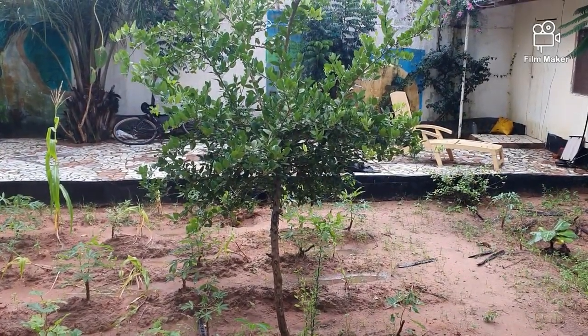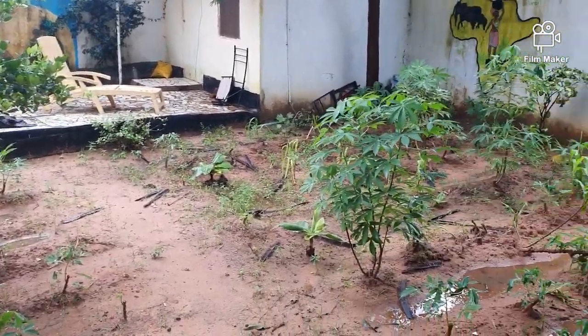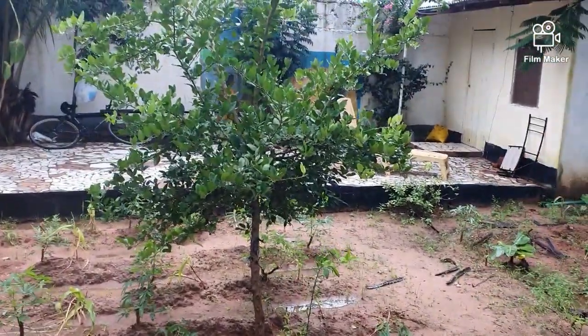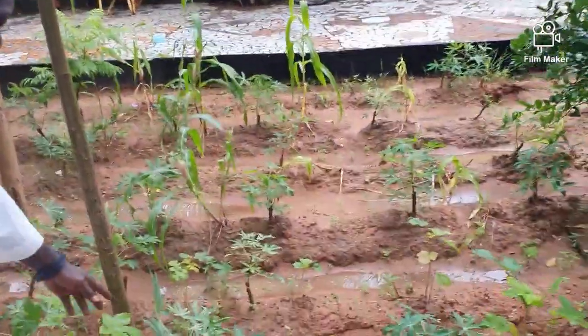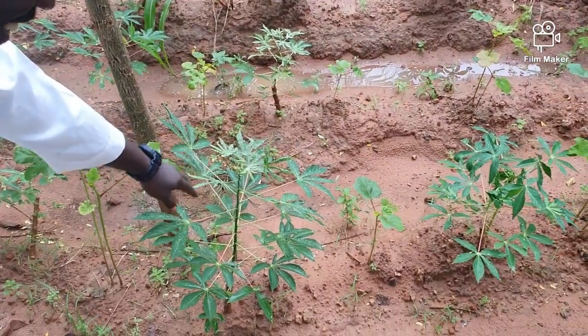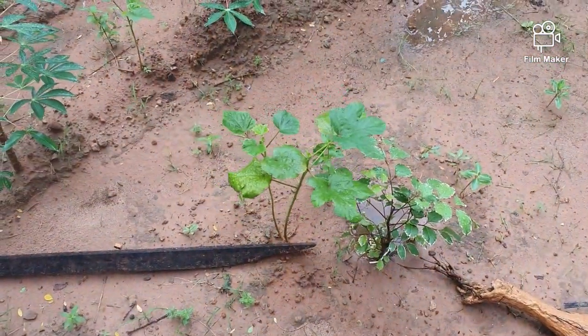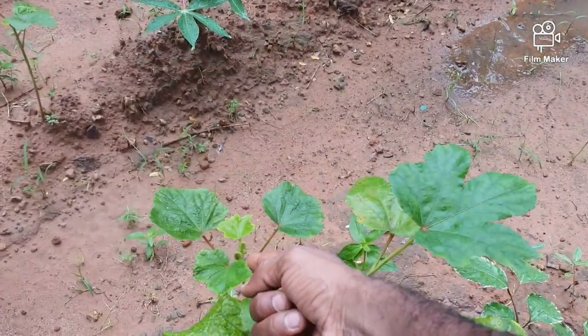Hi guys, this is the garden I'm staying at. You can see all the fruits and vegetables. This is the lime tree, and these are all cassavas. This is okra — yes, that's okra. You can see the okra right here.